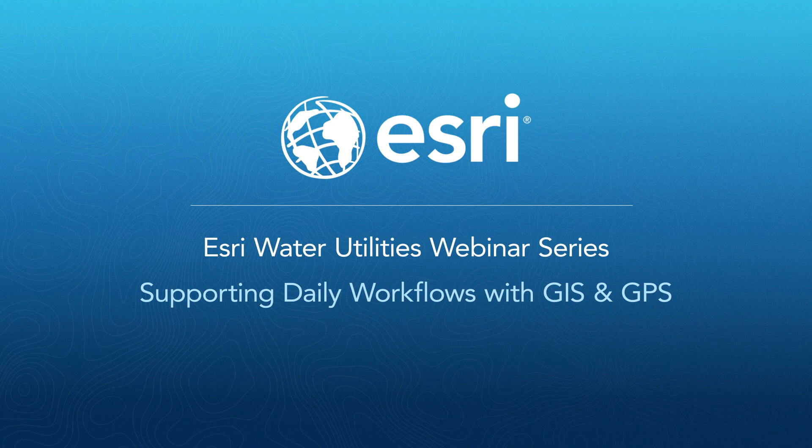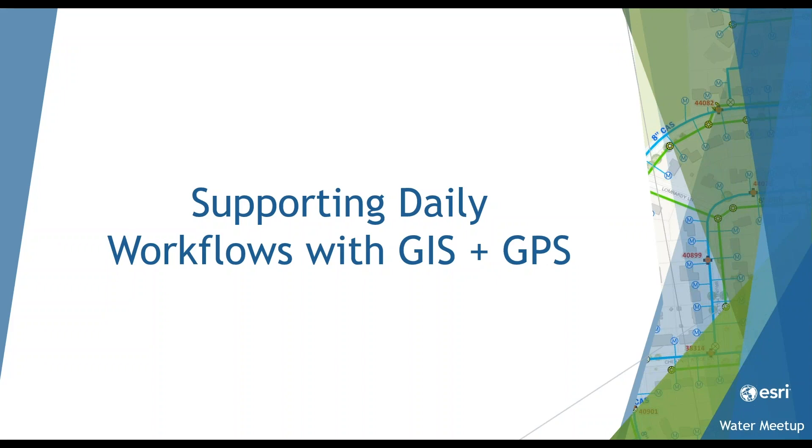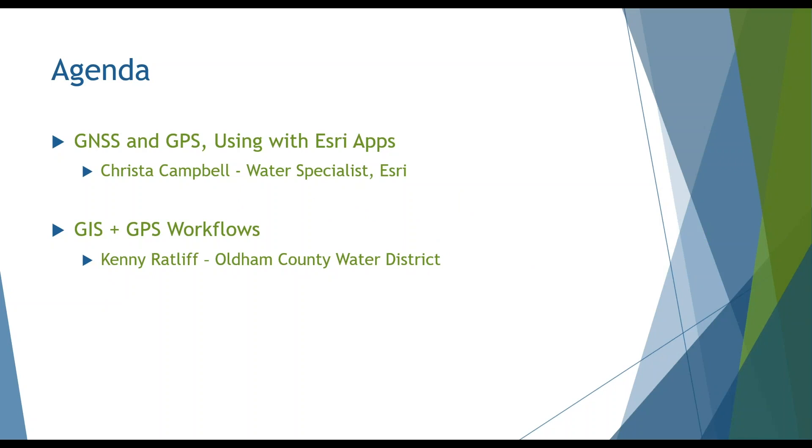Thank you for joining the webinar: Supporting Daily Workflows with GIS and GPS. Today's agenda: I'm going to start with a discussion about GNSS and GPS, finishing with how devices can be used with Esri applications. Then Kenny Ratliff will share how Oldham County Water District is pairing GPS devices with mobile applications to collect very accurate location information in their daily workflows. We also have a special guest for Q&A, Jeff Shainer, a product manager on the mobile team.